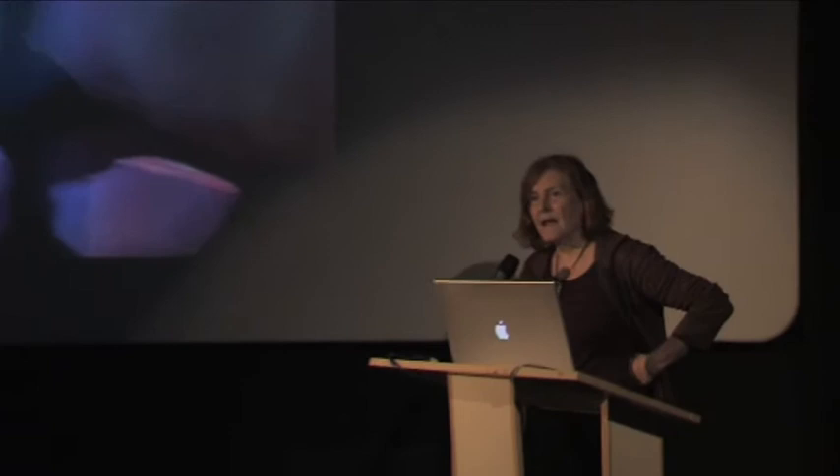I was very interested in aerogel as a material because it has this extraordinarily unearthly appearance. It's silicon dioxide in the state I worked with it, although Stephen Jones, the chemist who fabricates it for NASA, makes it in many different chemical combinations. Some of the bits I used also had iron oxide in them. This particular piece was called Heavenly Fragments, and as you can see, it is made out of fragments.